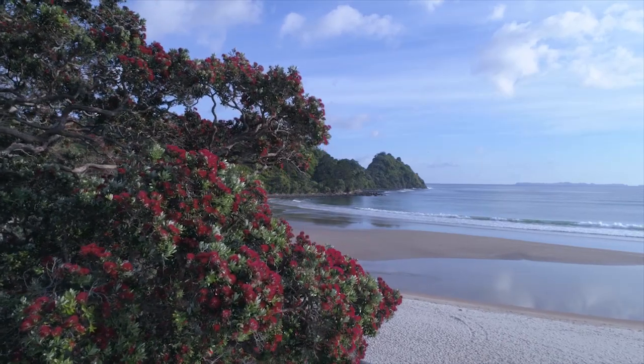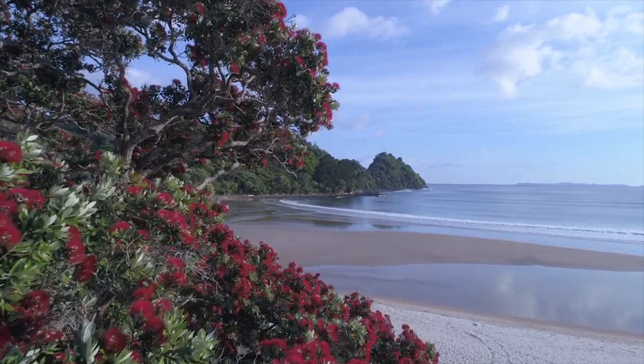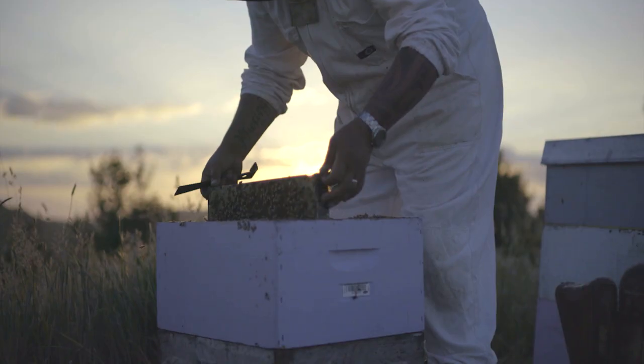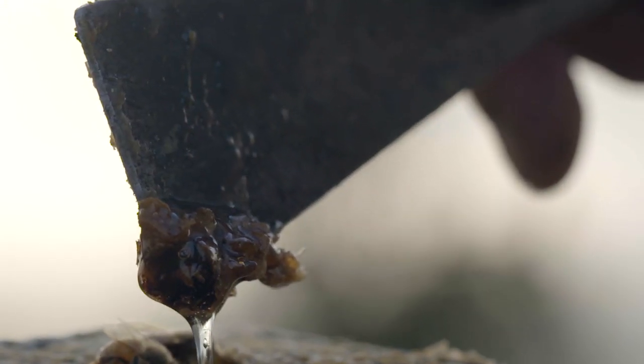But wait, there's more. There's another chemical in the nectar of the manuka plant — DHA, or dihydroxyacetone. What happens is when the bees take the nectar, as the honey matures in the comb, that DHA converts to MGO over time, and that's why we get this really active honey at the end.